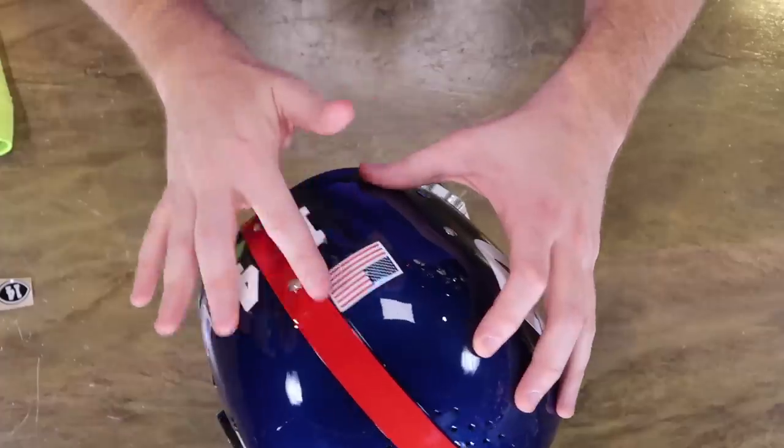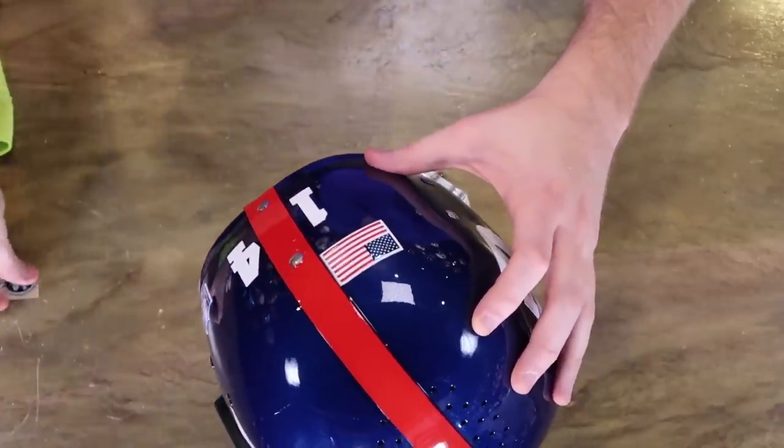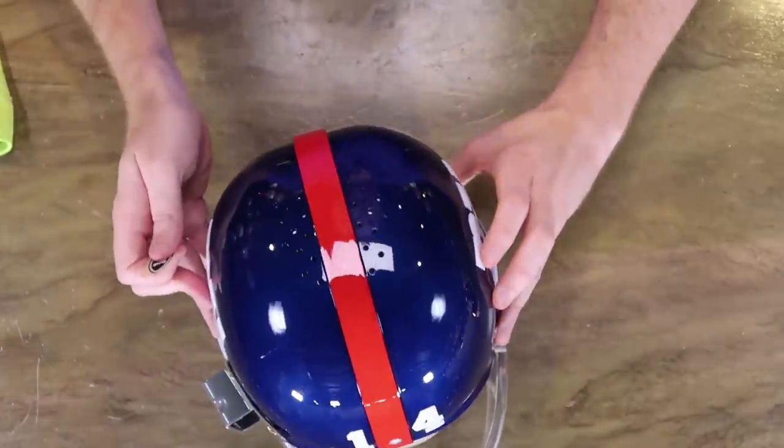The Giants put it right up against their stripe on the left side of the helmet. Obviously back in the 50s and 60s they didn't have US flags on helmets — I'm not sure exactly when they started using them, but I would guess probably around the 80s.